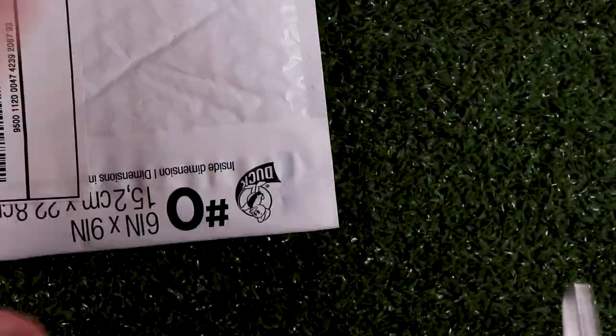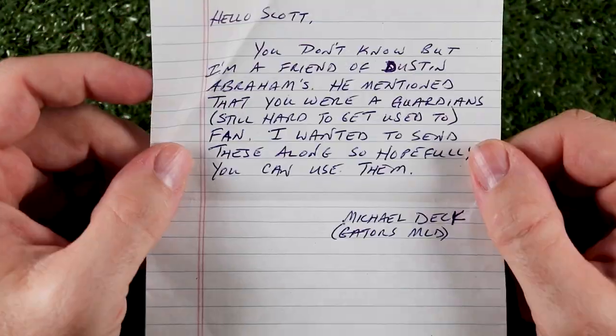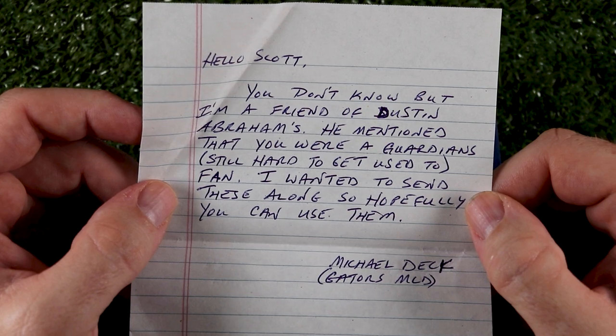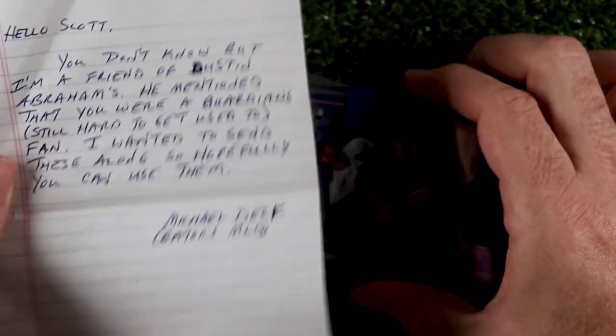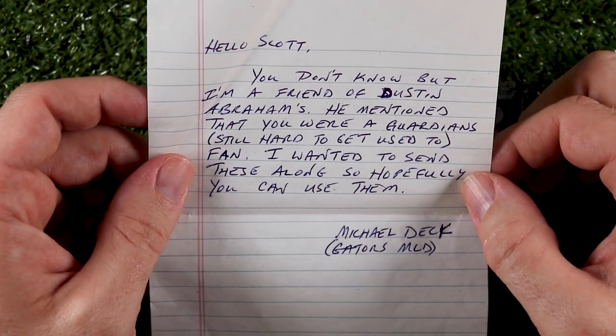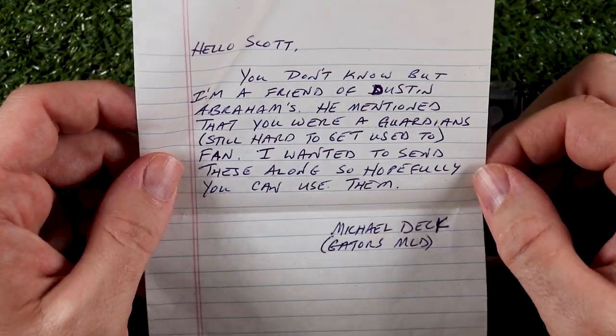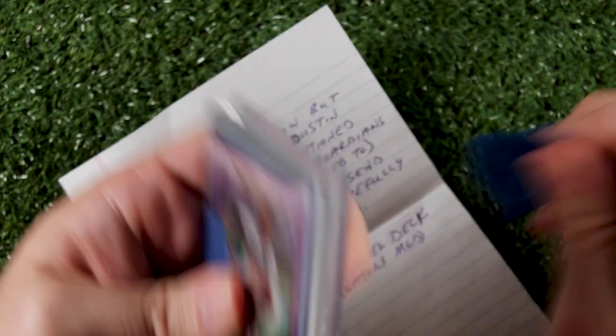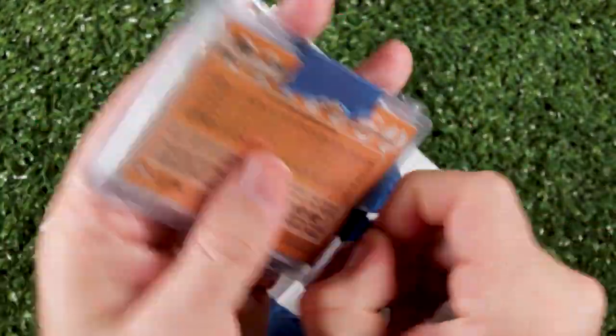This is from my new best friend Michael, who I don't really know. It says: 'Hello Scott, you don't know me, but I'm a friend of Dustin Abraham. He mentioned that you were a Guardians fan. I wanted to send these along, so hopefully you can use them. Michael Deck, Gators MLD.' Well, thanks Michael — any friend of Dustin's is a friend of mine, and that is super cool that you would just send a stranger some cards. Let's see what we got.